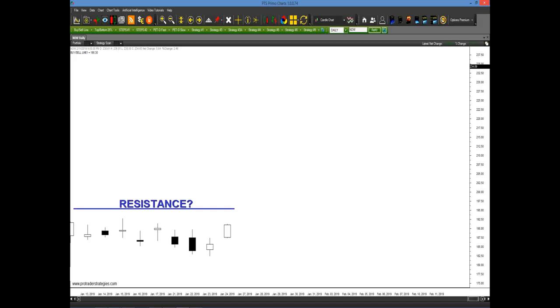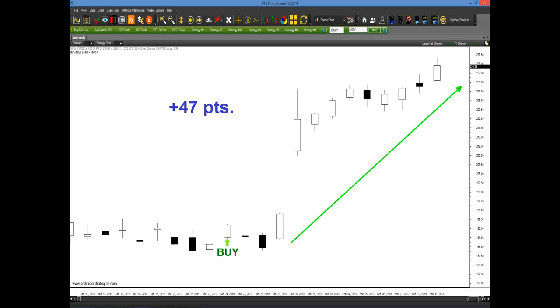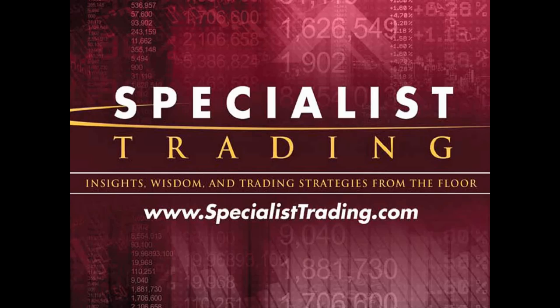Most traders are taking their decision-making process from someone or something outside of the market. What we teach at Specialist Training and Pro Trader Strategies is actually something different — something based on listening to the market, to the chart in front of you. With a few simple rules, you could have found out there was a buy signal generated right here on the 24th of January, and then just about two or three weeks later, the stock went up 47 points. We're going to show you just two simple rules today that are applied to this particular method and how simple it is to trade with the Dynamic Duo.